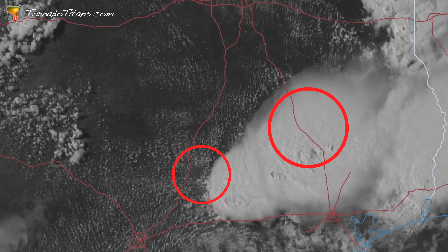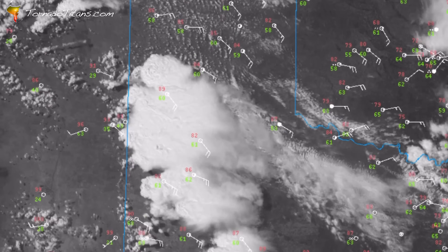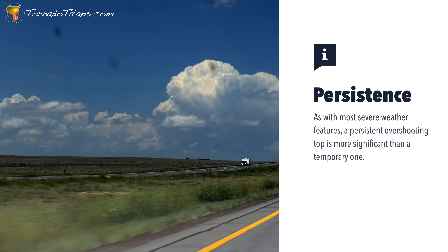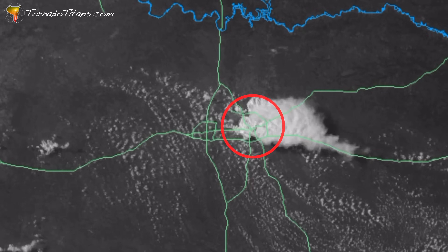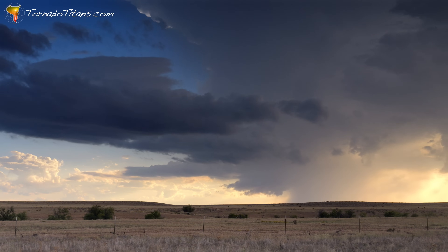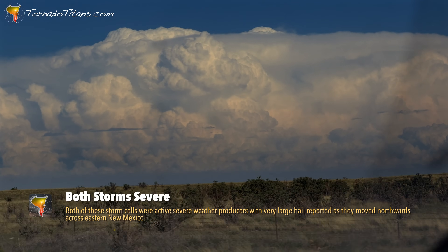That little dome you see above the anvil is the storm's way of saying it means serious business. From space, overshooting tops look like bright white spots sitting on top of the anvil. On infrared satellite images they show up as colder than their surroundings, a clear sign of a powerhouse storm. To a storm chaser, overshooting tops look like a dome poking above the otherwise flat anvil. A strong persistent top means the updraft is firing on all cylinders and the storm is likely producing, or about to produce, severe weather — nature's neon signs saying something big is happening here.